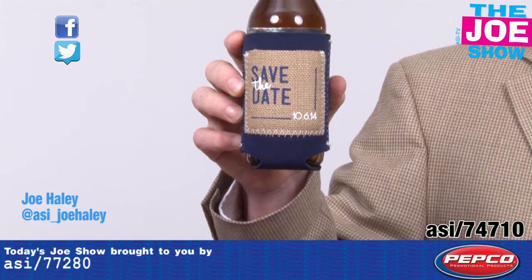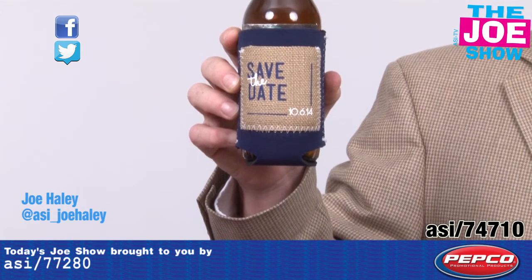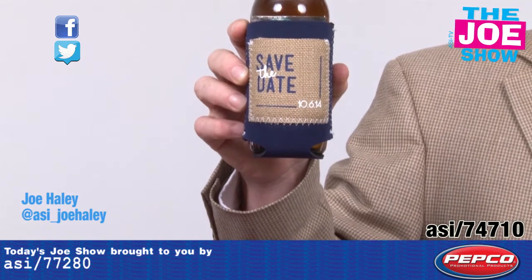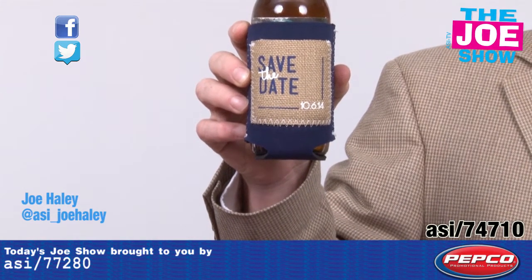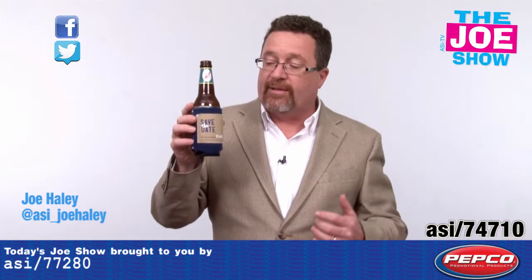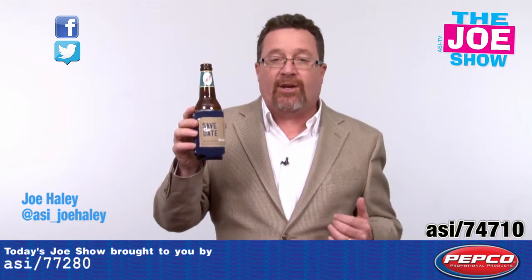This is a bottle or can cooler made out of neoprene. On the front here you'll see there's a pocket — on the inside it's neoprene, on the outside it's made out of burlap. So you've got a contrast between the materials here with the burlap and the neoprene. If I'm using this I can put my money in there, I can put my identification in there.